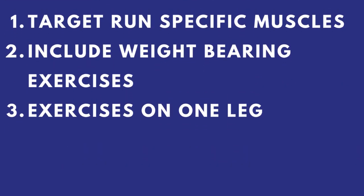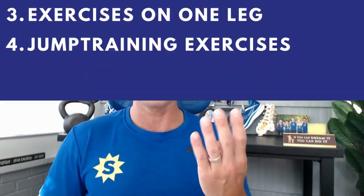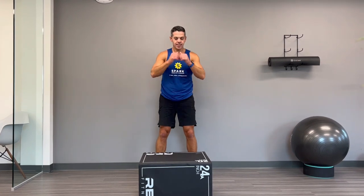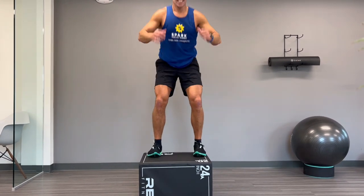Fourth key element: include jump training exercises. As mentioned, running is plyometric in nature — that's how the muscles function. We need to train our muscles to be efficient in that manner, to tolerate the demands of hitting the ground so you're like a sneaky ninja — hitting the ground efficiently and getting off of it quickly. The less time you spend on the ground, the faster you run and the less forces are transmitted up through your joints, muscles, and tendons.